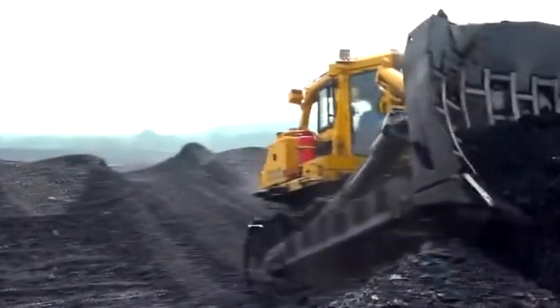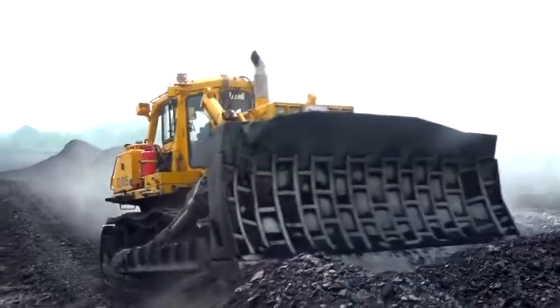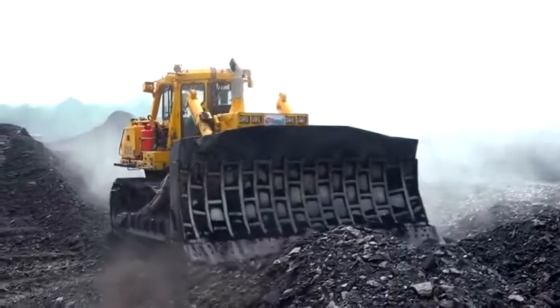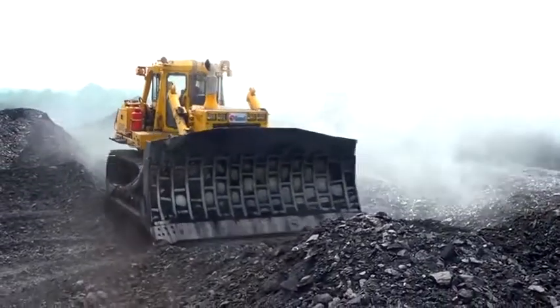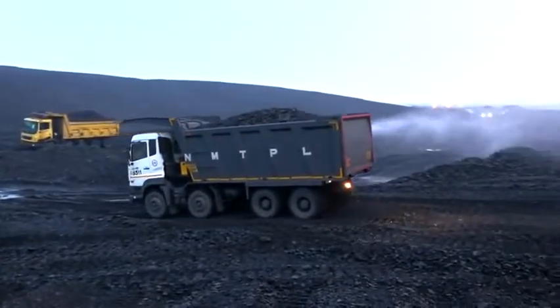As handling of coal is purely a mechanical process in which bulk materials are taken from one place to another, it is always ensured during the entire process that water mist is available for suppression of airborne dust.